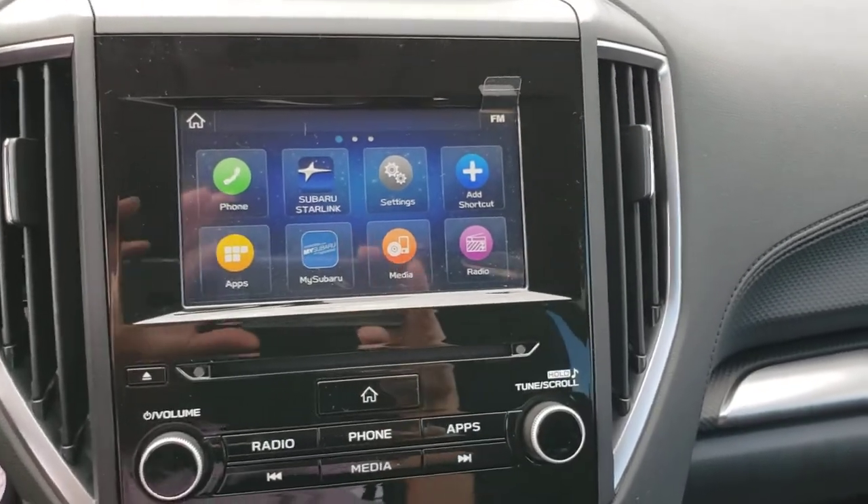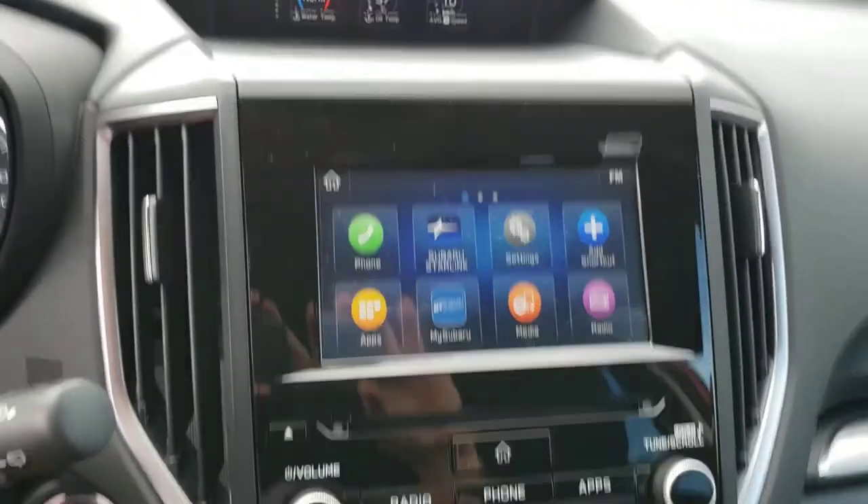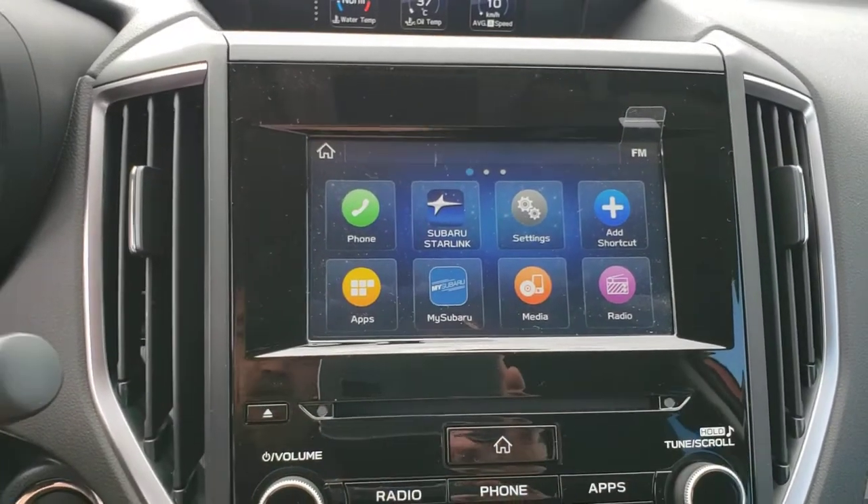You have AM, FM, CD, and satellite radio. You can hook up iPods or MP3s through the USB or auxiliary input, and of course it has Bluetooth. The CD player is right there — kind of well hidden.